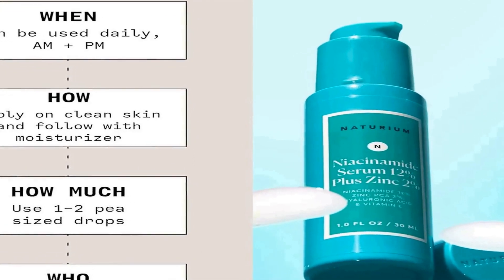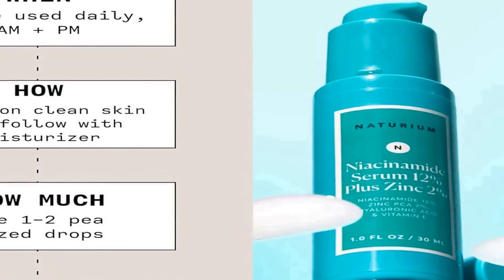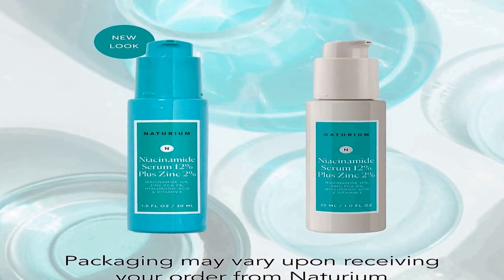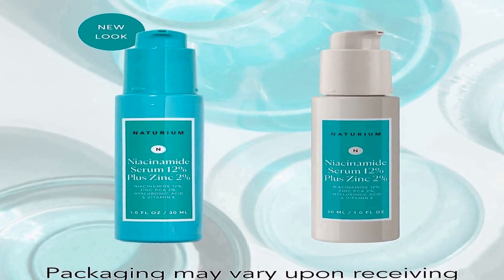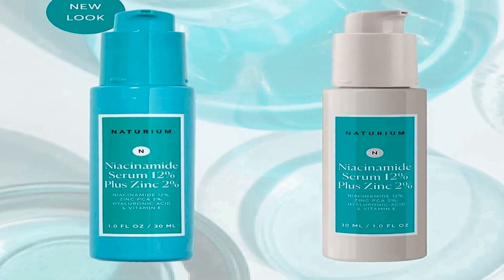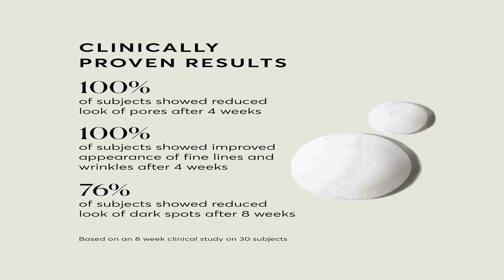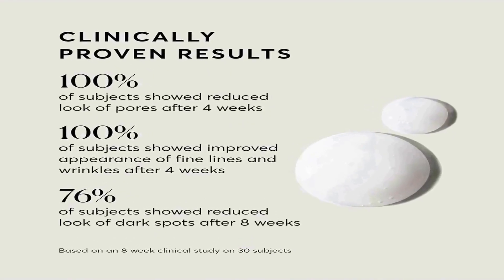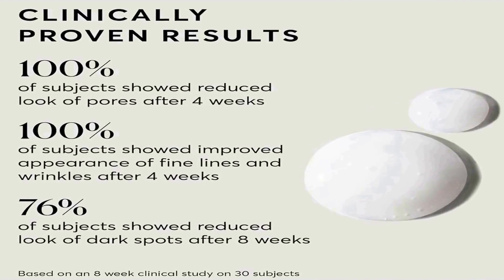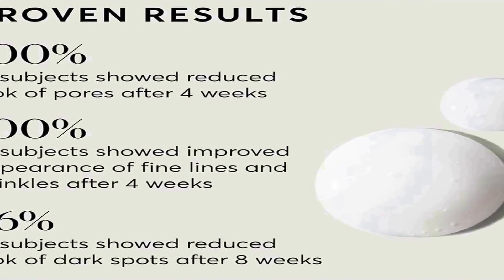Making it an excellent addition to your skincare routine. In addition to niacinamide, this serum is enriched with 2 percent zinc, hyaluronic acid, and vitamin E. Zinc helps regulate oil production and can be particularly beneficial for those with oily or acne-prone skin, contributing to a more balanced complexion. Hyaluronic acid is a powerful moisturizing ingredient that helps keep your skin hydrated, while vitamin E offers antioxidant protection, helping to combat free radicals that can contribute to premature aging. This product comes in a convenient one-ounce bottle.